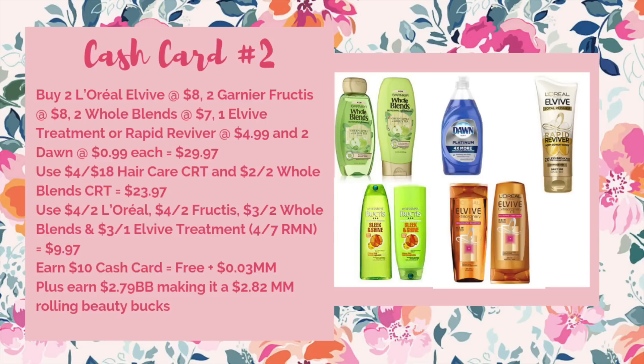My preferred cash card deal this week is on hair care — hopefully you got a four-off-of-$18 hair care CRT or get one on Sunday, because that will make for a great deal. Buy two L'Oreal EverPure for $8, two Garnier Fructis for $8, two Garnier Whole Blends for $7, one EverPure Treatment or Rapid Reviver at $4.99, and two Dawn dish soaps at $0.99 each — total $29.97, so as long as your store follows the 98% rule you'll be fine. Use a four-off-of-$18 hair care CRT and a two-off-of-$12 Whole Blends CRT, bringing it down to $23.97. Then use the following coupons all from the 4/7 RetailMeNot: $4 off two L'Oreal EverPure, $4 off two Fructis, $3 off two Whole Blends, and $3 off one EverPure or Rapid Reviver — bringing it down to just $9.97. Get back your $10 cash card — free plus a $0.03 moneymaker. When rolling beauty bucks you earn $2.79, making it a $2.82 moneymaker. If you only have a four-off-of-$18 and no two-off-of-$12 CRT, it's still an $0.82 moneymaker. And if you only have a three-off-of-$12 hair care CRT, it's just $0.18 out of pocket for all those products.